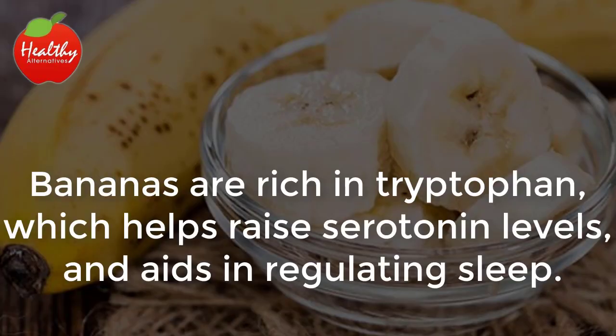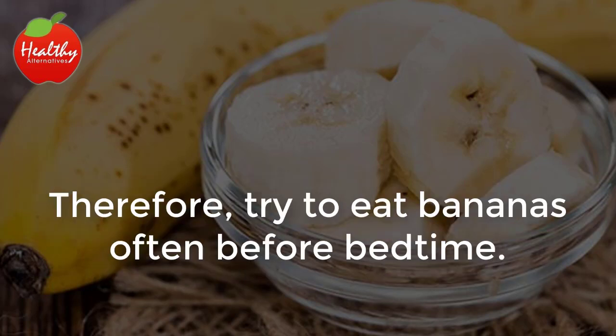8. Banana. Bananas are rich in tryptophan, which helps raise serotonin levels and aids in regulating sleep. Therefore, try to eat bananas often before bedtime.